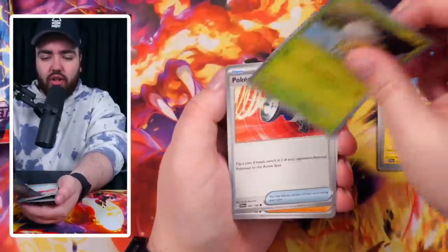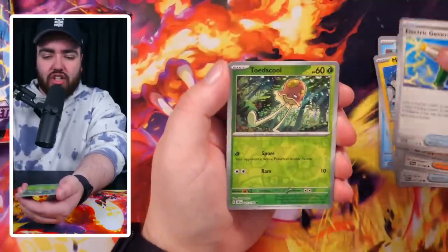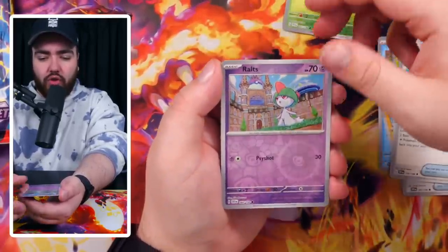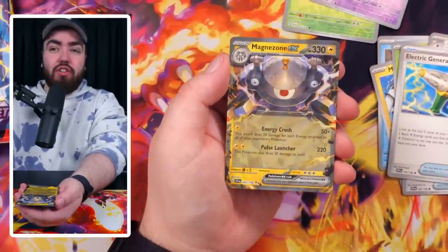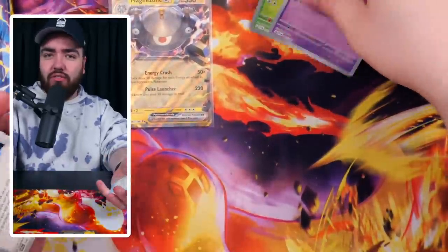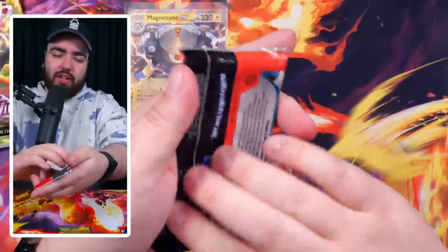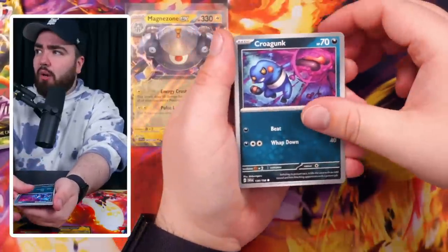Let's see what we get in these Scarlet and Violet packs. We've got a Tarantula, Pokemon Catcher, Katy, Staraptor, Electric Generator, Toadscool, a Ralts doing the waltz, and a Magnezone. If you saw my video from yesterday where I opened 1,512 packs of Scarlet and Violet, you'll see we pulled a magnitude of Magnezone — see what I did there? I'm a wordsmith, baby. A little bit cringe. Not a bad start — we got a hit in our first one.